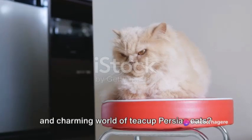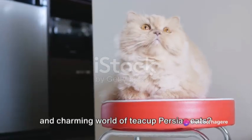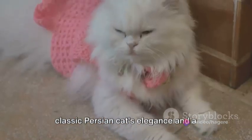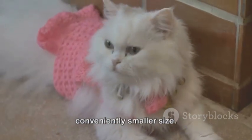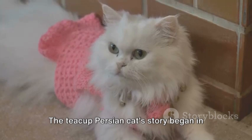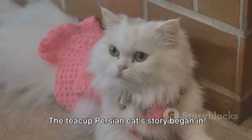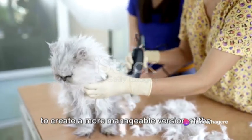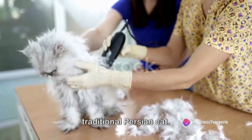Have you ever wondered about the petite and charming world of teacup Persian cats? These creatures are a unique blend of the classic Persian cat's elegance and a conveniently smaller size. The teacup Persian cat story began in the early 90s, as breeders endeavored to create a more manageable version of the traditional Persian cat.